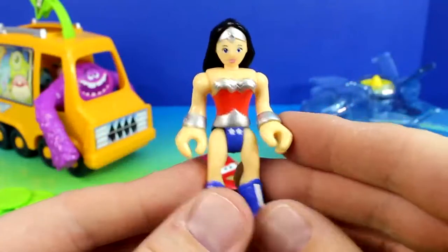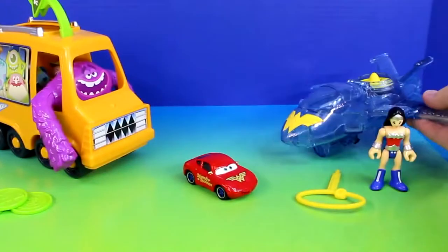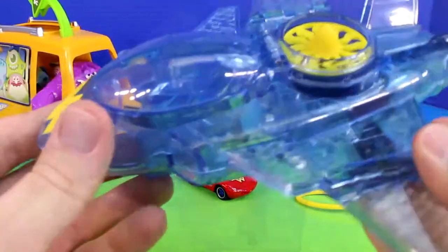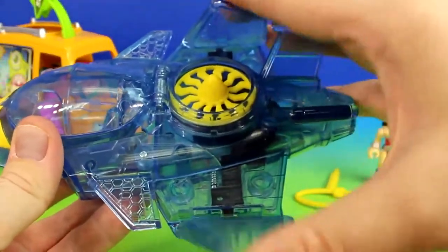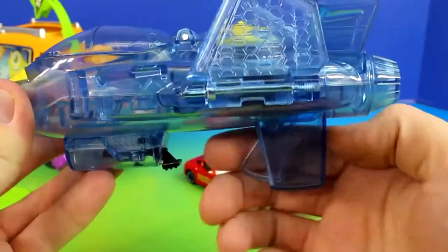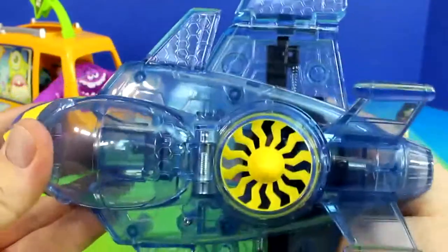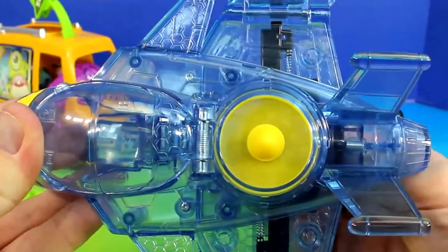Here we have the Imaginix Wonder Woman. Wonder Woman comes with her invisible jet. We can pull the wings up like this, and if we want them to go back down we just pull the trigger here, and they come down. Also when I do that the turbine spins.